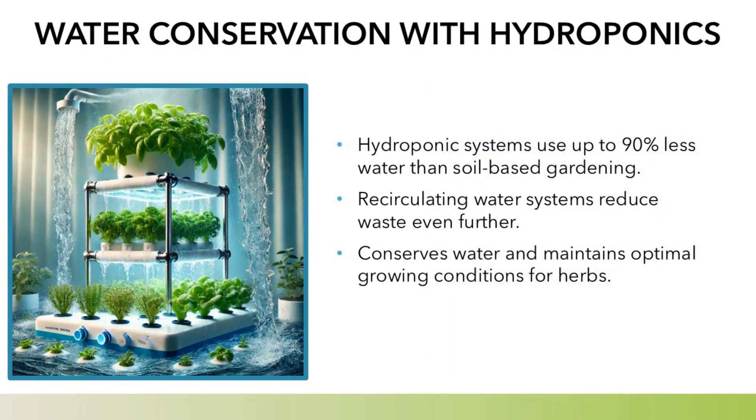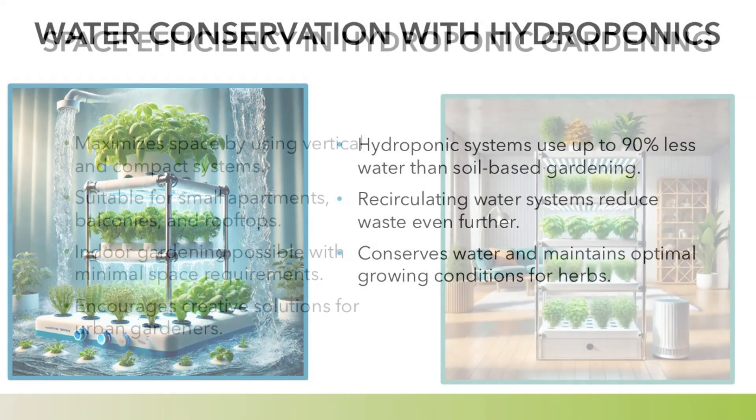Water conservation with hydroponics: hydroponic systems use up to 90% less water than soil-based gardening. Recirculating water systems reduce waste even further, conserving water and maintaining optimal growing conditions for herbs.